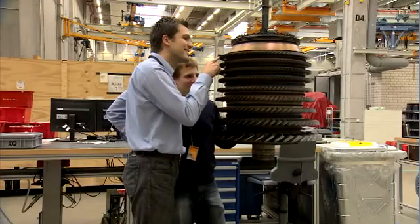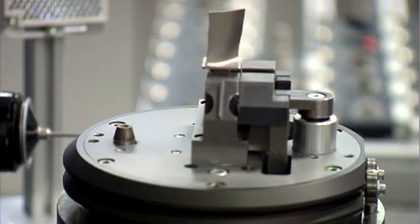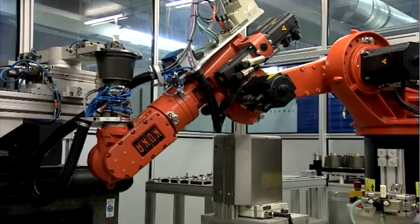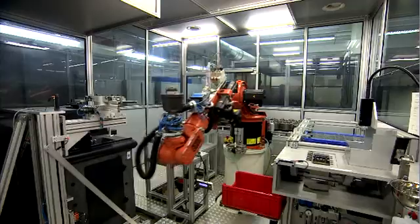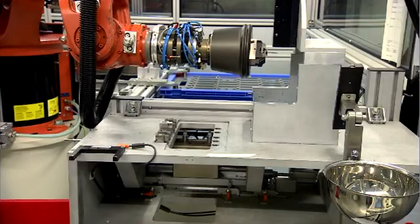Lufthansa Technik offers a method to establish the condition of each engine module with test cell data prior to disassembly. The next step is the detection of important variables influencing the overall engine performance for each engine type. Besides that, Lufthansa Technik offers a selection of a work scope with the optimum balance between cost and performance depending on customer requirements.